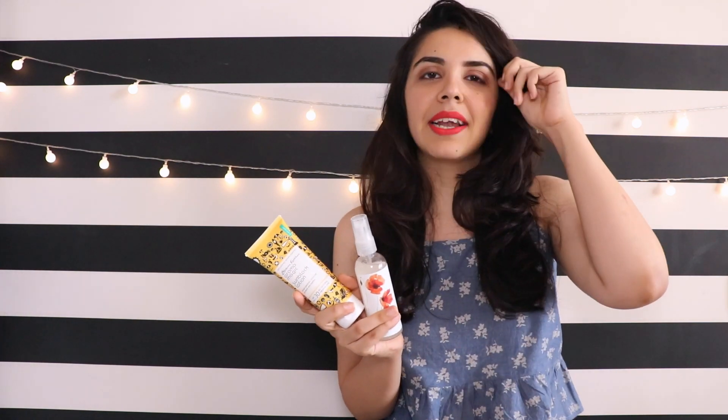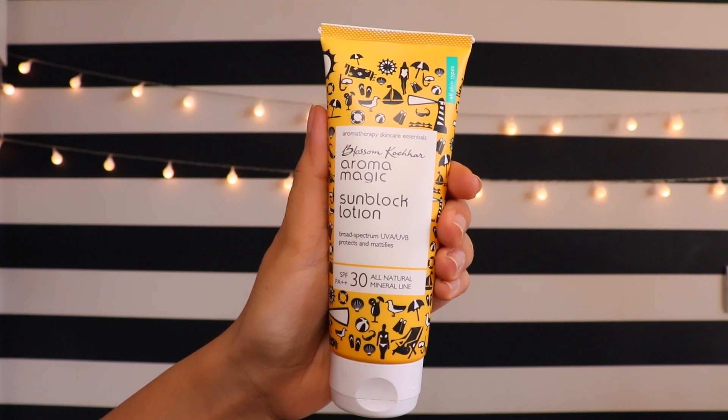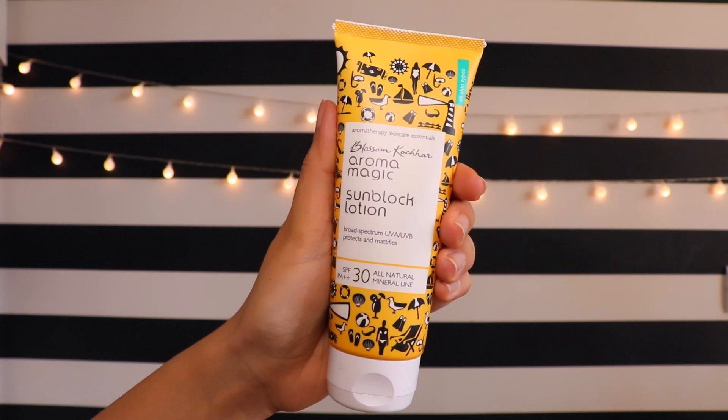I have been obsessed with this brand called Aroma Magic. I actually had the lavender oil from them and never paid attention to what brand it was because it lasted me like three years. But I was looking for an all-natural sunscreen, especially after I turned vegan — I've become very careful about whether products are tested on animals, and if they're without parabens and sulfates. This is the best one I could find: the Blossom Kochhar Aroma Magic Sun Block with SPF 30 PA++.